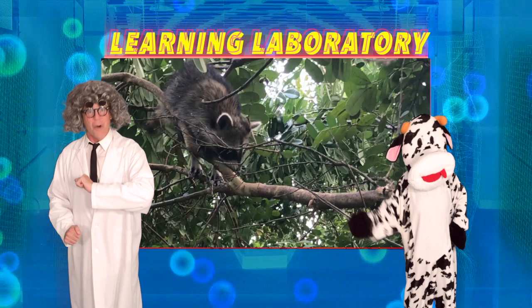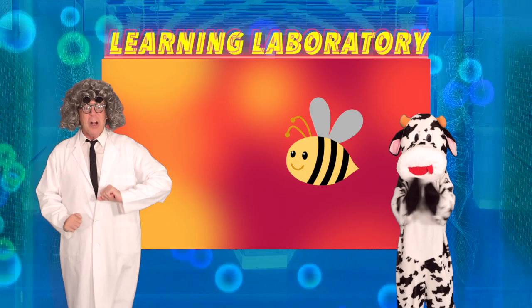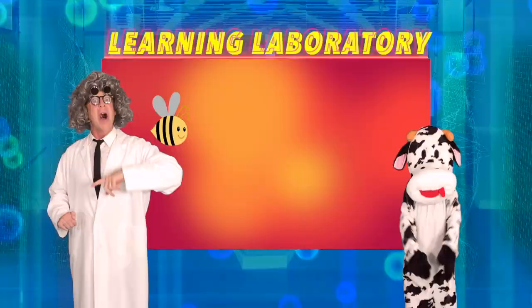Thank you, Crocky! That was fun and informative! Right, Cupcake? Oh! Look everyone! It's the spelling bee! We're going to learn how to spell the word raccoon! Let's watch!